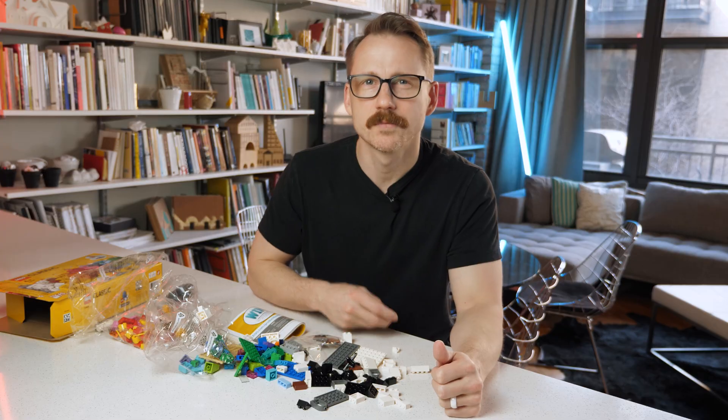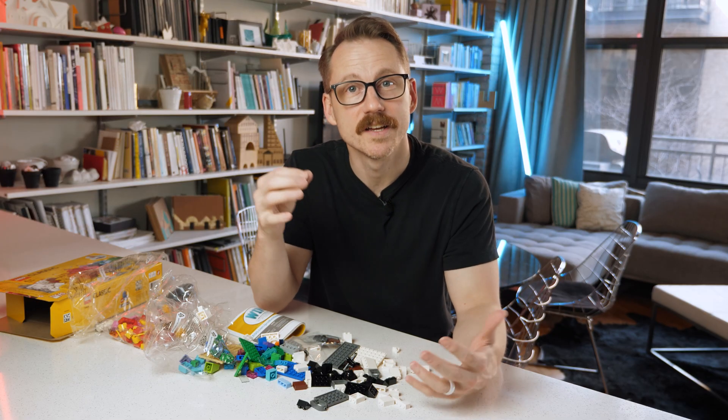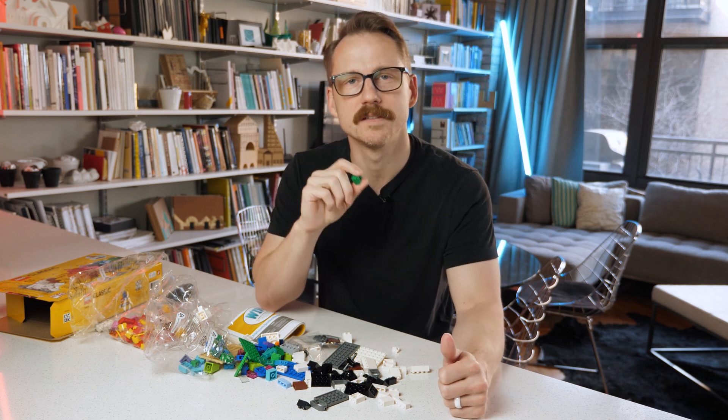But this all got me thinking — why do Legos and architecture go so well together? That's why I bought this set: to build some stuff and to see what kind of architectural lessons are lurking inside some of these blocks.